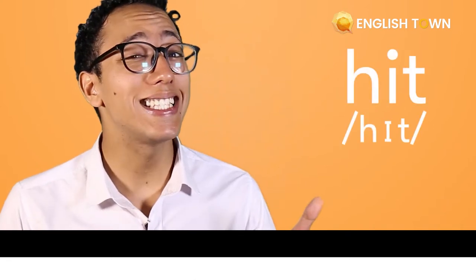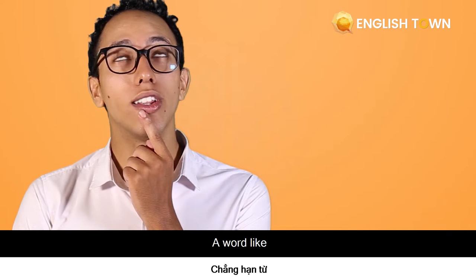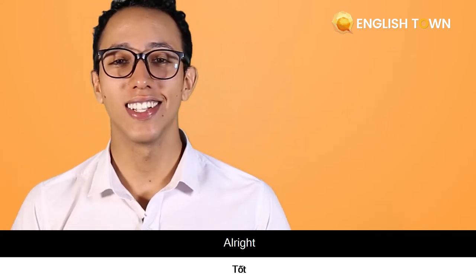Some example words are: hit, or sit. We're still using the same short /ɪ/ sound. Can you try with me? Let's practice words like miss, kiss, hit. All right, good job, guys.